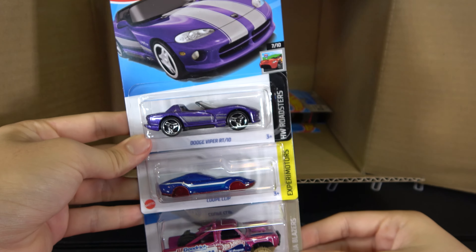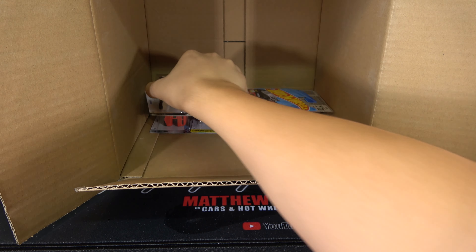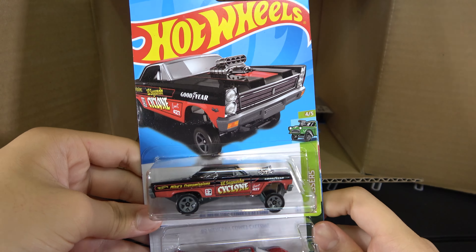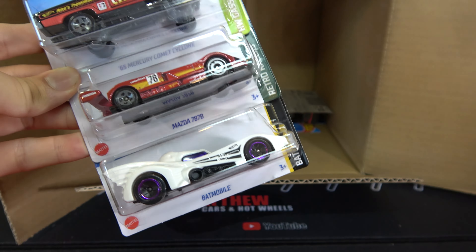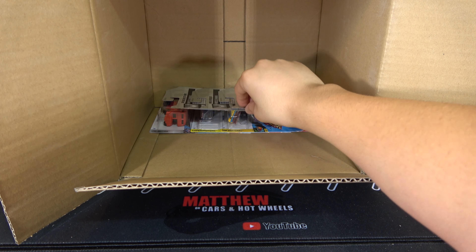So getting to the bottom of the case: Dodge Viper RT-10, Coupe Clip, and '87 Dodge D100. '65 Mercury Comet Cyclone, which sadly is not the Super, Mazda 787B, and the Batmobile.